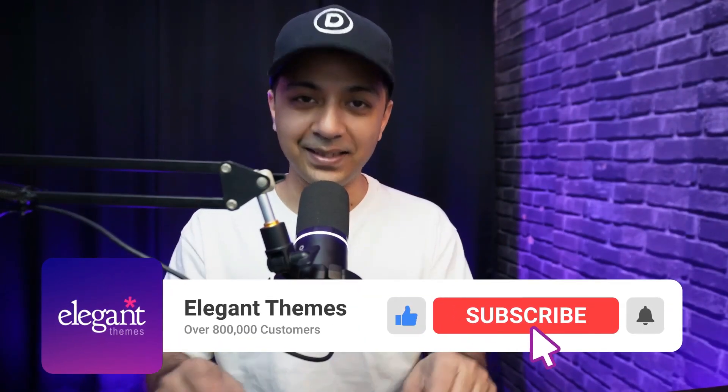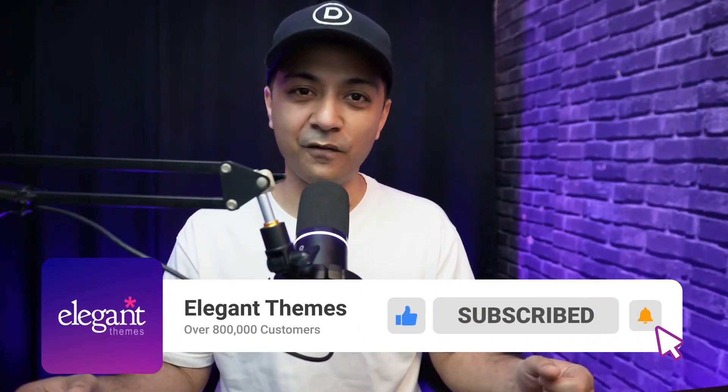If you liked this video, make sure you give it a like and share it with your friends and community. For more WordPress and Divi updates, subscribe to this channel and hit the notification bell so you get notified whenever we upload our next video. That's it for this one, and I'll catch you in the next video.